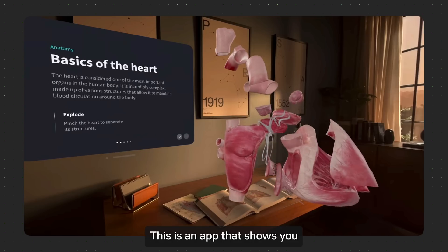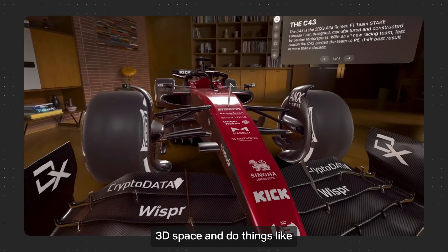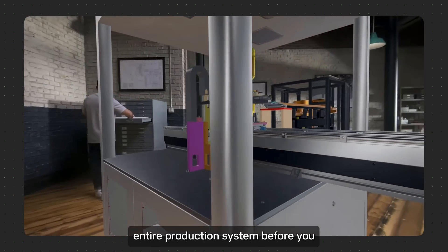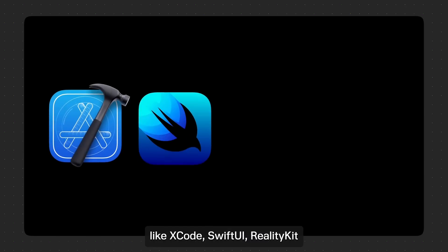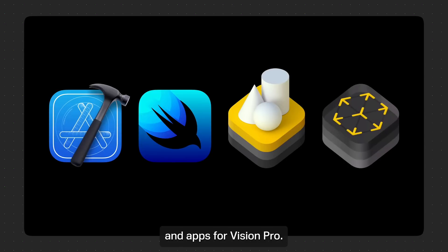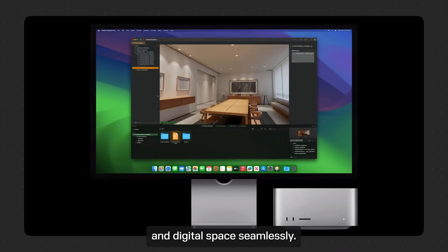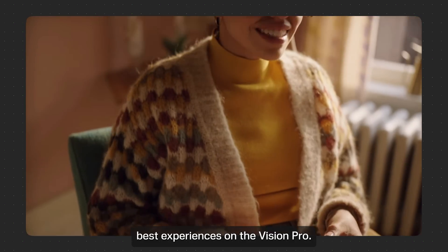Number seven: tools for developers. There's an app that shows you how a human heart functions in AR, another that helps people collaborate in 3D space to review designs like an F1 car in 3D, and one that helps you build an entire production system before deploying it into the physical world. Developers can use existing tools like Xcode, SwiftUI, RealityKit, and ARKit to create experiences and apps for Vision Pro. Apple also introduced Reality Composer Pro, a new developer toolkit that helps devs merge the physical and digital space seamlessly. Apple has also been working with Unity, the game engine, to create the best experiences on the Vision Pro.